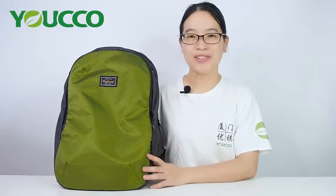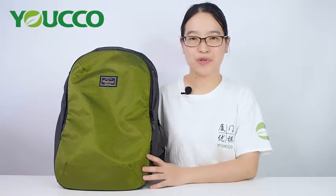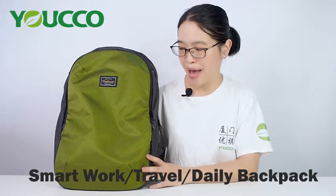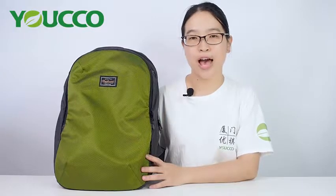Hi everyone, welcome to Xiamen Yoko Bax. This is Macy. Today we'd like to share a smart work, travel, daily backpack with you. It's practical, convenient, comfortable design. It's great for everyday use.